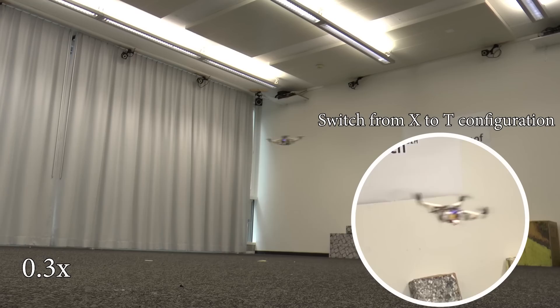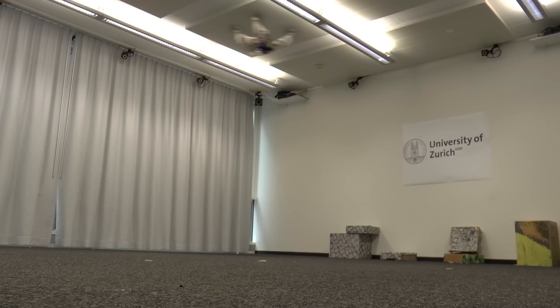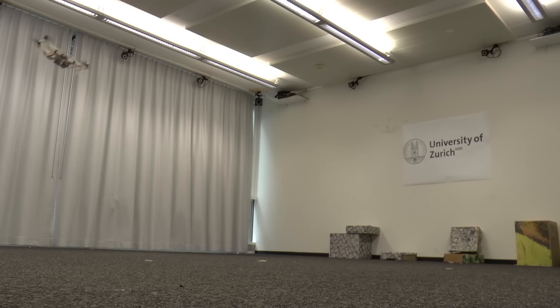To guarantee stable flight at all times, we exploit an optimal control strategy that adapts to the drone's morphology on the fly. This allows the foldable drone to dynamically change its shape while flying.